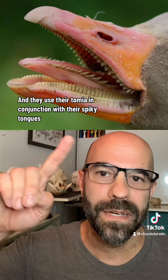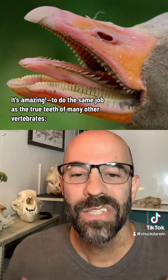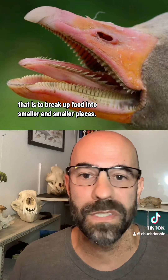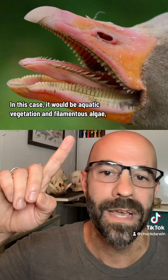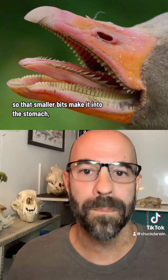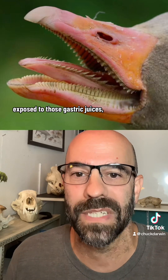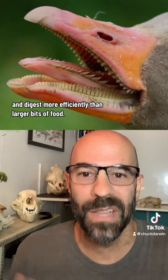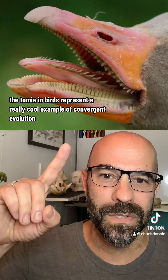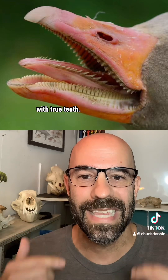They use their tomia in conjunction with their spiky tongues — look at that tongue, it's amazing — to do the same job as the true teeth of many other vertebrates: to break up food into smaller and smaller pieces. In this case, it would be aquatic vegetation and filamentous algae, so that smaller bits make it into the stomach, because smaller bits have a higher surface area exposed to those gastric juices and digest more efficiently than larger bits of food. This means the tomia in birds represents a really cool example of convergent evolution with true teeth.